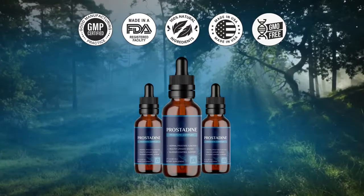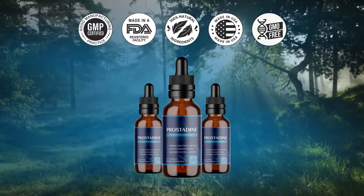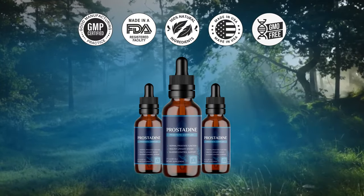Hi! In the next few minutes I will answer the 8 most asked questions about Prostadine, and an important warning to make a safe purchase.